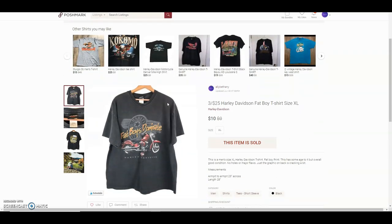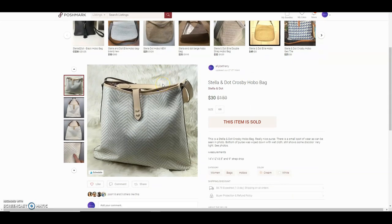This was a Harley-Davidson Fat Boys Dominate t-shirt — an older t-shirt, kind of faded. I'm assuming the person who bought it was going to do some upcycling to make it cute. It was a men's extra large — really big. I sold it for $10 and I think I paid about a dollar at the bins.